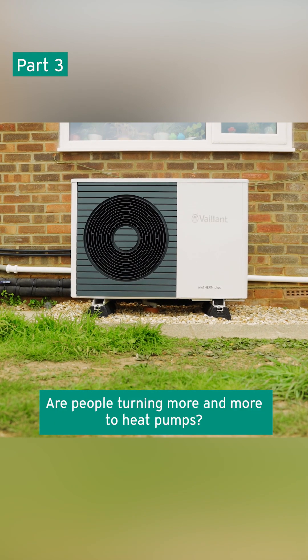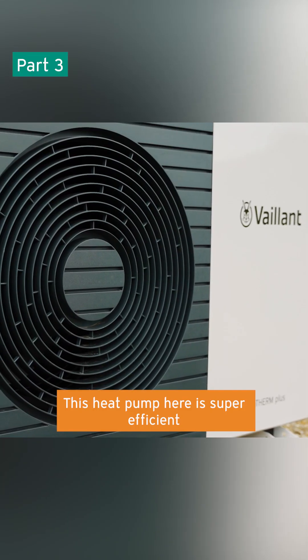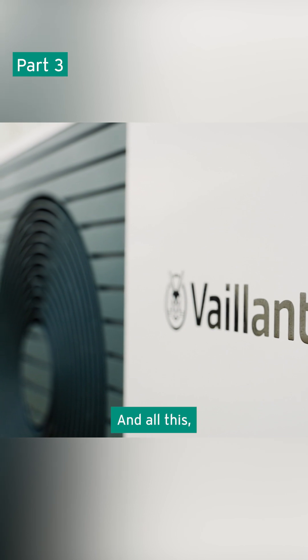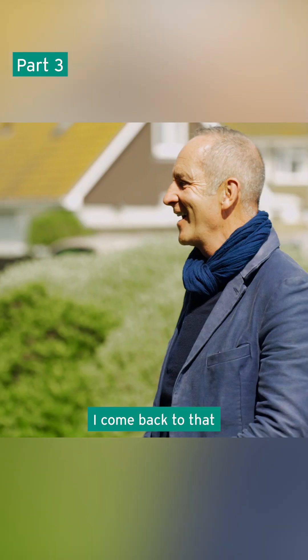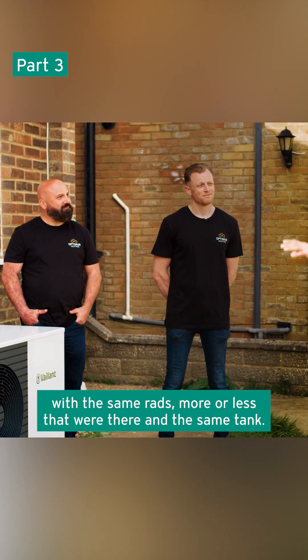Indeed. So just tell me something — are people turning more and more to heat pumps? We're seeing a huge uptake. This heat pump here is super efficient compared to a gas boiler. And I come back to the fact that all this with the same rads, more or less, that were there, and the same tank.